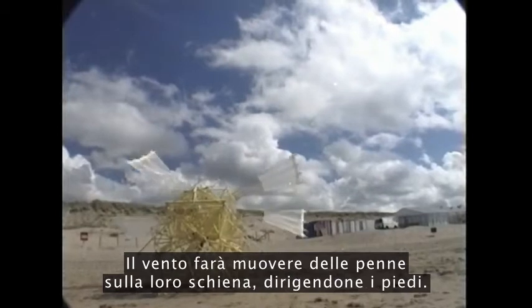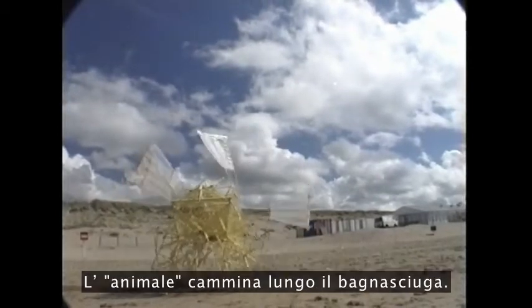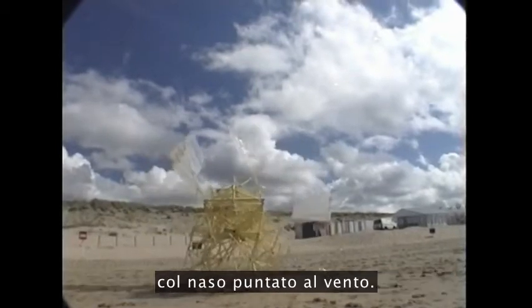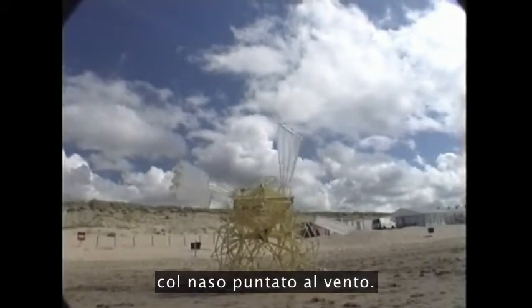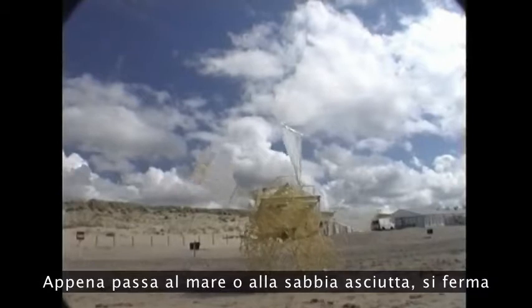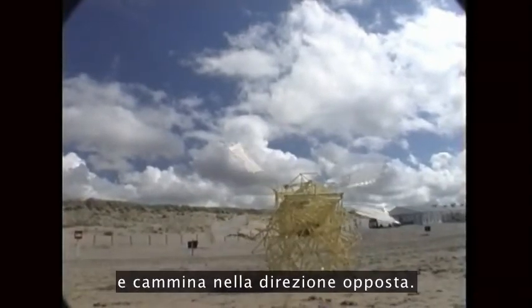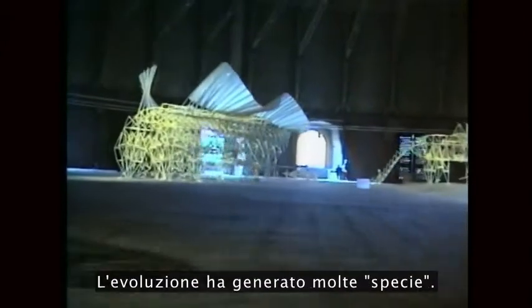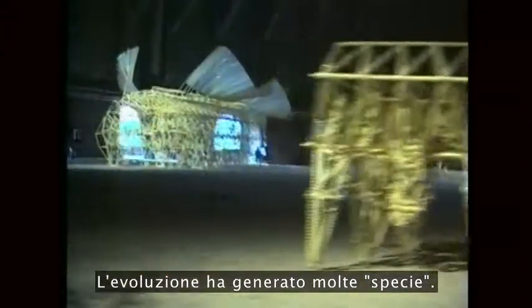The wind will move feathers on their back, which will drive their feet. The beast walks sideways on the wet sand of the beach, with its nose pointed into the wind. As soon as it walks into either the rolling surf or the dry sand, it stops and walks in the opposite direction. Evolution has generated many species.